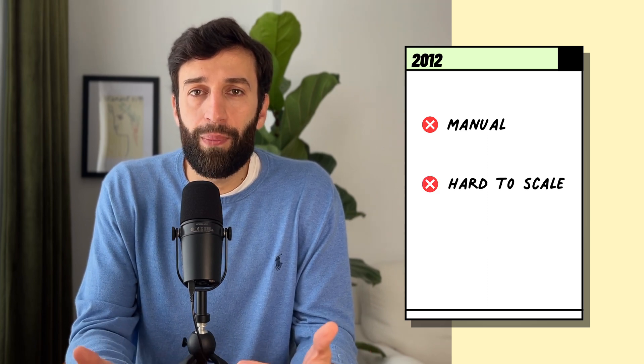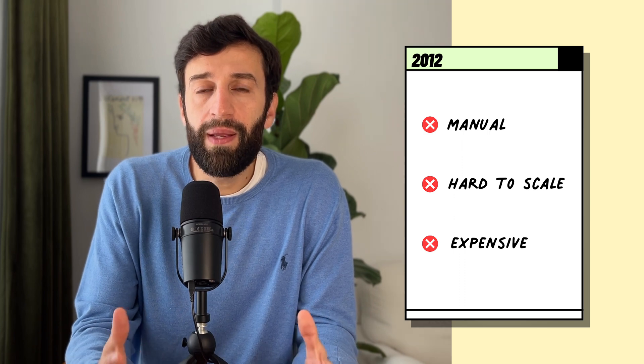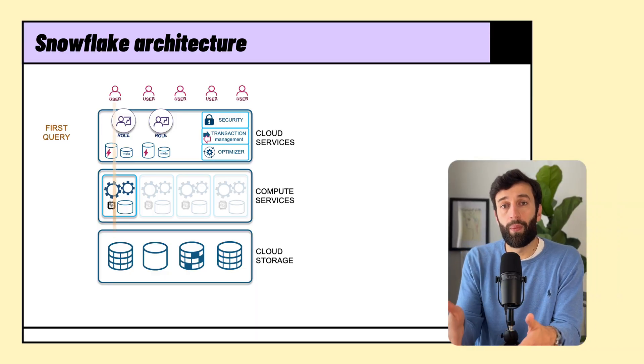You had to scale it up or down depending on the volume of data that was coming in. The big magical innovation that Snowflake made was that it separated the storage of data from the compute.